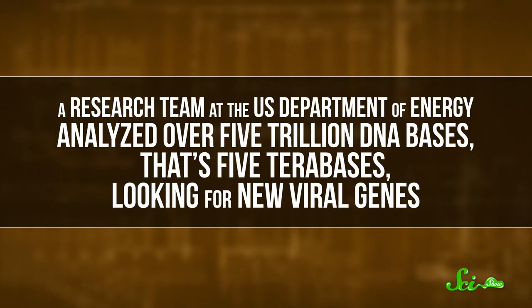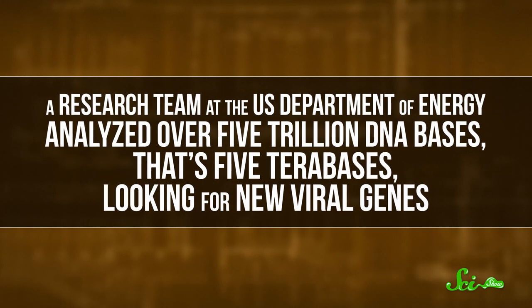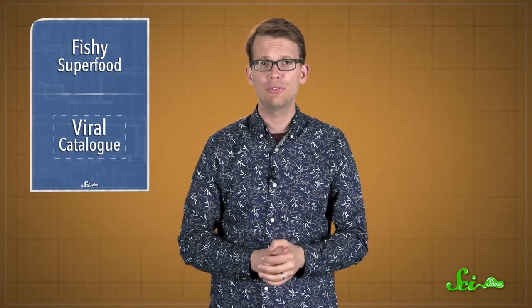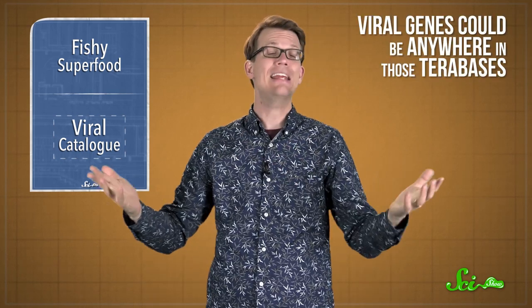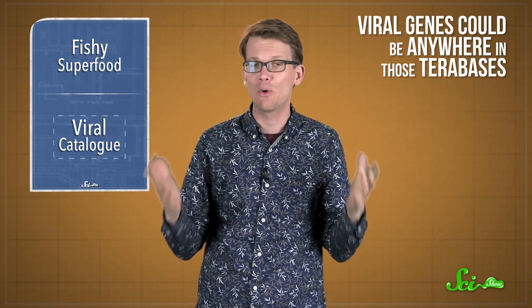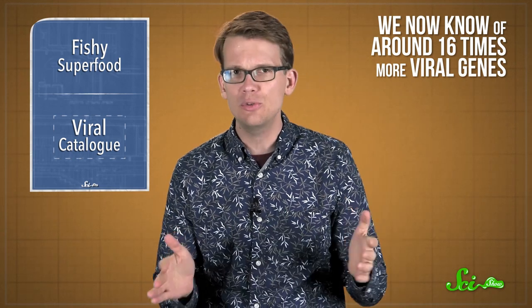A research team at the U.S. Department of Energy analyzed over five trillion DNA bases — that's five terabases — looking for new viral genes. They took 3,000 DNA samples from around the world, from seawater to soil and hot springs to the human body. They combed through these samples using software that recognized viral DNA sequences, which could be anywhere in those terabases, usually embedded in the DNA of some infected organism. After years of searching and improving their software, we now know of around 16 times more viral genes than we used to.